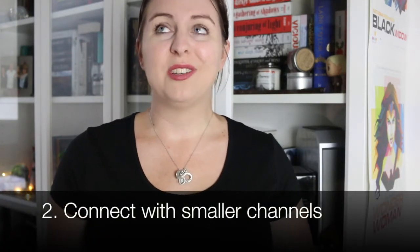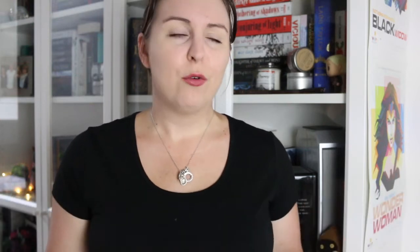Tip number two is to connect with smaller booktube channels. Smaller booktube channels are really fantastic because we're all looking for community and for new people to connect with, to talk about books with, and to develop friendships with. Another really good place to connect with people is on Twitter or Instagram, so if there's someone you follow on YouTube that you really like, see if they've got other social media handles and talk to them on there.